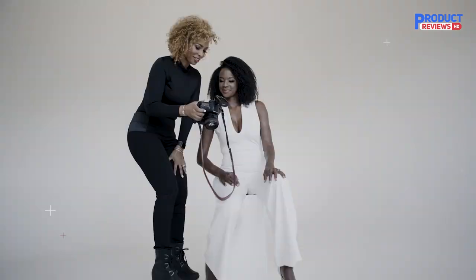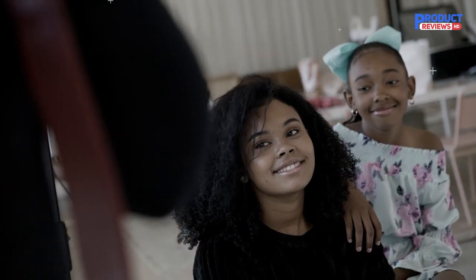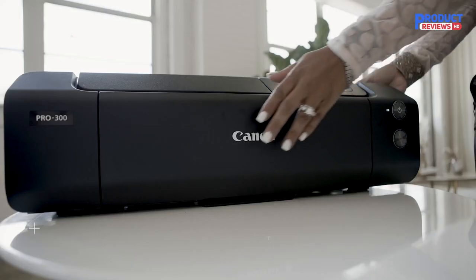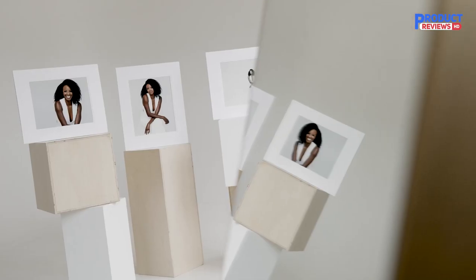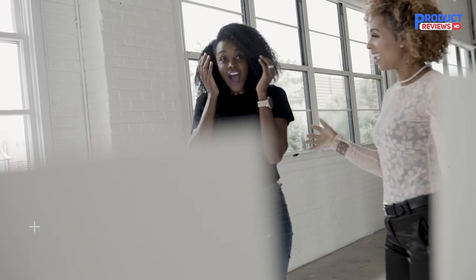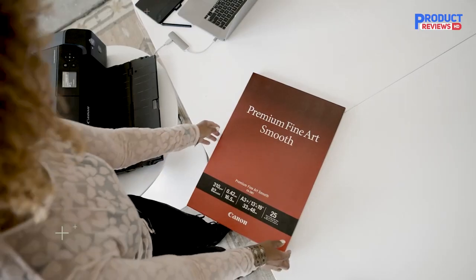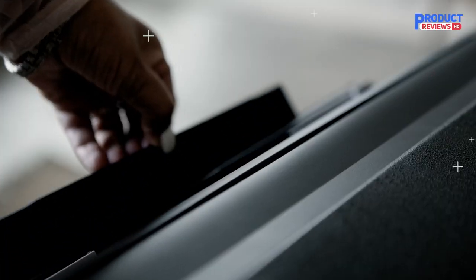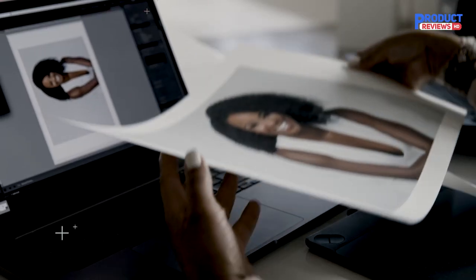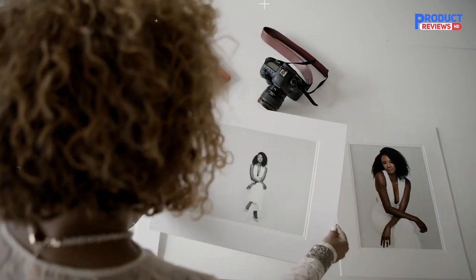The Canon PRO-300 is the successor to the highly regarded PRO-10 and its distinguishing feature is that it uses 10 pigment inks rather than dye-based ink. One of the cartridges is a chroma optimizer, which provides a smooth finish on glossy paper. Of the other nine newly formulated Lucia Pro inks, you get the standard six colors for photo printing, plus red and gray inks, and both photo black and matte black for printing on glossy and matte media respectively. There are individual channels in the print head for both photo and matte black ink, saving time and ink when swapping between media types. Excellent output quality combines superb accuracy for color prints and fabulous definition for black-and-white photo prints, without any unwanted color casts.